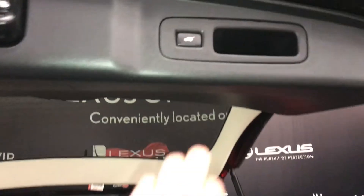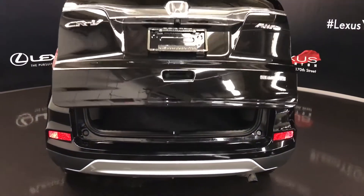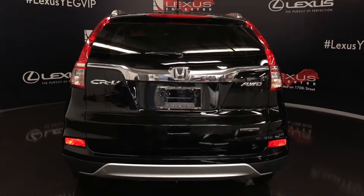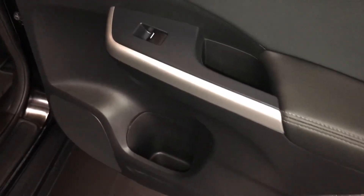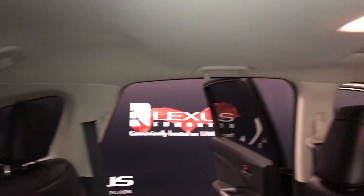Overhead you have your handle and automatic close button. Beverage holder, powered window controls. Back seat pockets, ventilation ducts. Fold down armrests with cupholders. Curtain airbags. Overhead handles, hooks, and lighting.